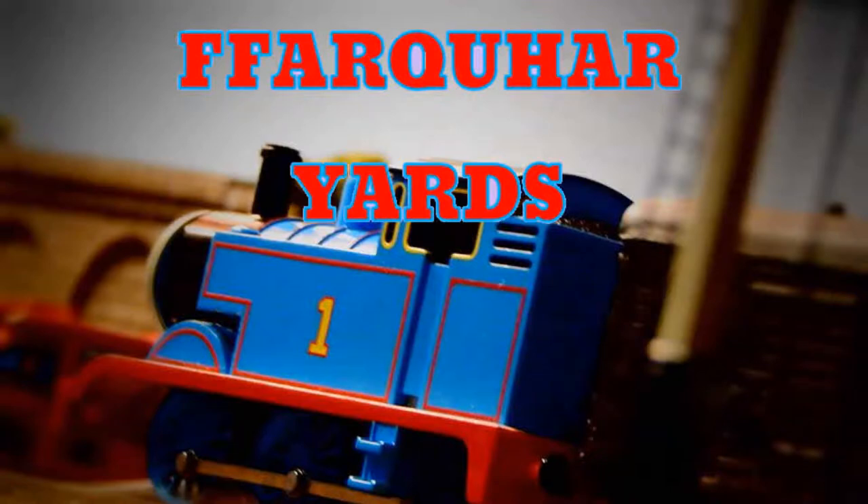Hello, it's TrainedAssassin here. I've had a number of questions asking about my custom models, so I thought in between episodes I'd start with a video detailing all of the custom rolling stock I've made.